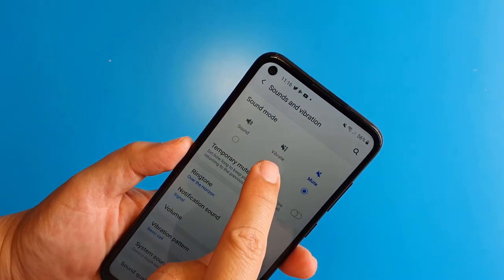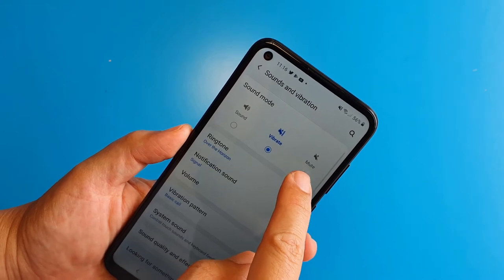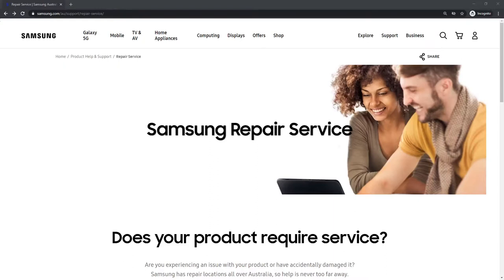My story begins with my Samsung A11 vibration motor not working. This phone is still under warranty, so I went to the Samsung Australia website and searched for Samsung phone repair.